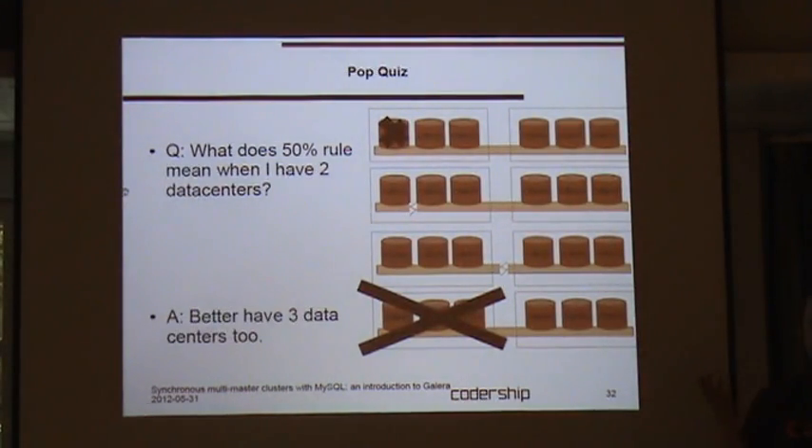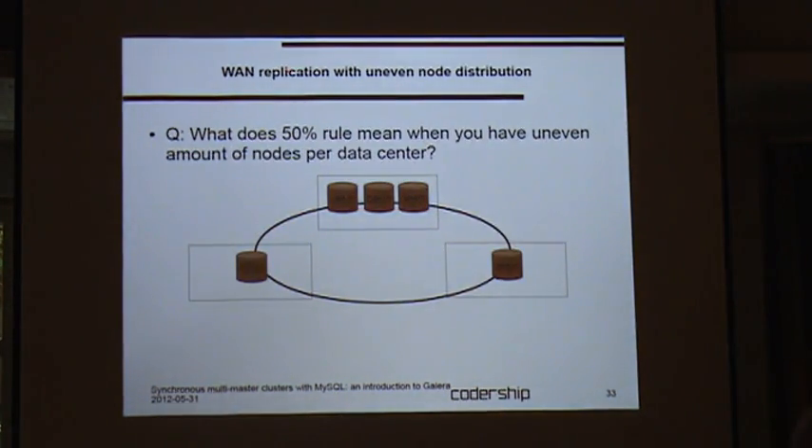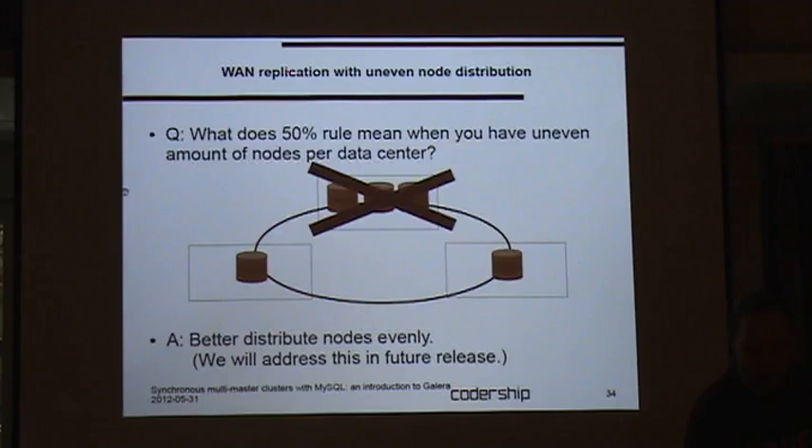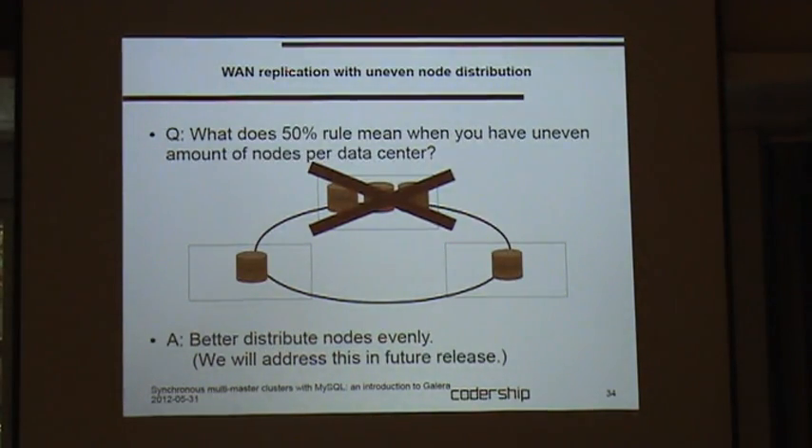If you have two data centers, remember that if communication splits between them you have a 50-50 situation — you actually need three data centers. You need to balance nodes between data centers: if your main data center goes away, you don't want the others to be in the minority. I think they will fix this in the future to allow uneven weight distribution. In conclusion, there is no performance penalty with Galera — it's a really great replication technology compared to MySQL replication and DRBD. In fact, you can even get a bit of scale-up with Galera: not only is there no penalty, you can get more performance. It's the best of all alternatives. Thank you.